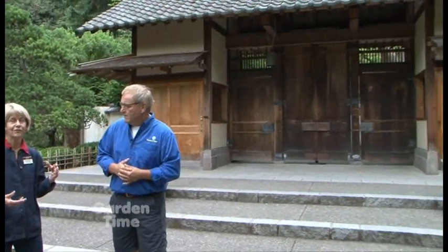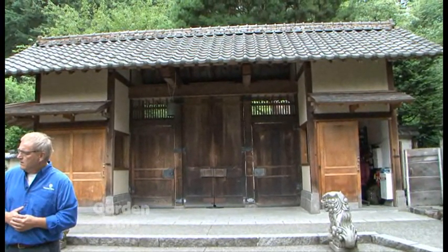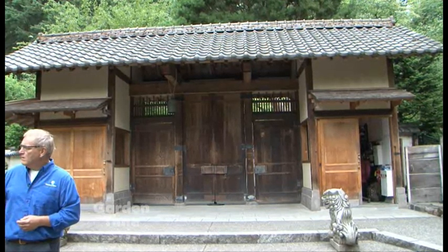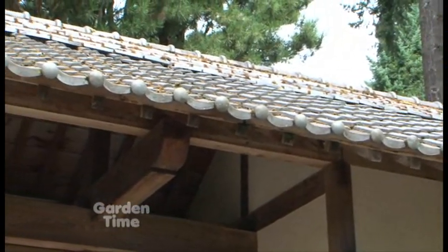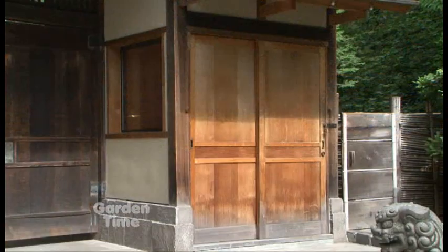Let's start right from this entrance gate. Our entrance gate is the formal entrance to our garden. We do have another antique gate down below that's probably at least 200 years old, but this gate was designed and built for our garden. It is an exact replica of an entrance to a warlord estate in the 17th century. You have authentic, handcrafted tiles.